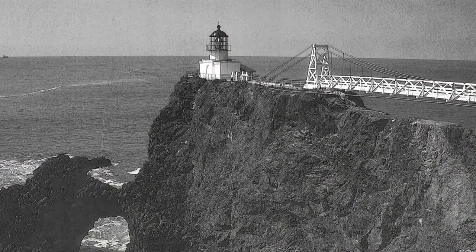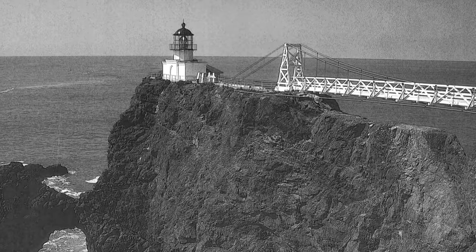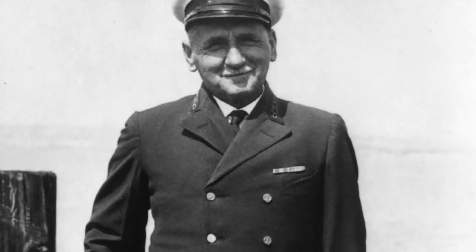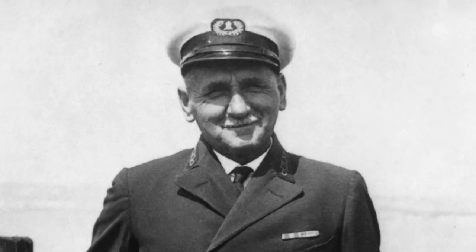Herman Engel became the third assistant keeper at Point Bonita in 1900. The Engel family was awakened at 5:12 a.m. on April 18, 1906, by the violent shaking of what would become known as the Great San Francisco earthquake.